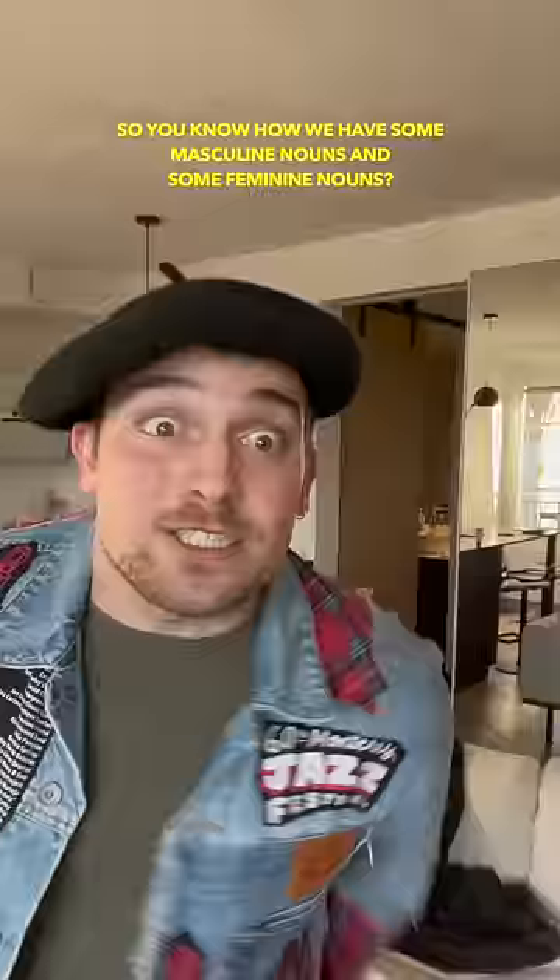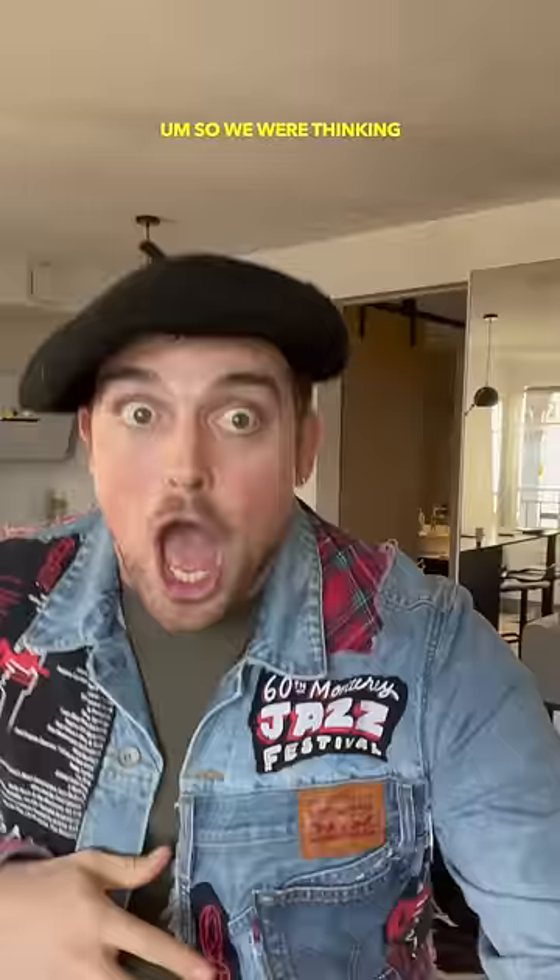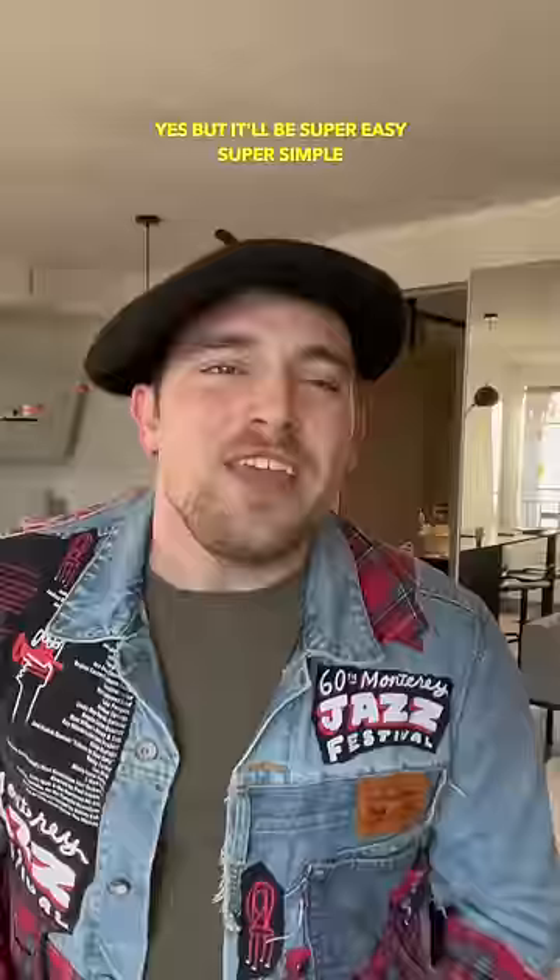Hey, Universal! What's up, French? So you know how we have some masculine nouns and some feminine nouns? Yes, of course I remember. So we were thinking we can have some adjectives that change based on if it's an adjective for a feminine noun or a masculine noun. So you want to make it more complicated? Yes, but it will be super easy, super simple.